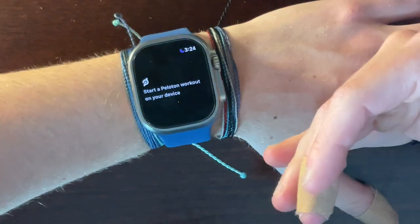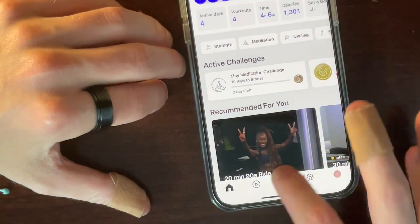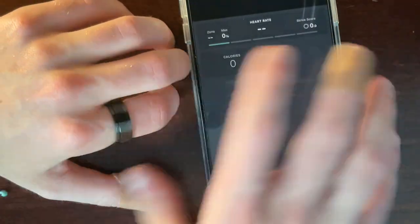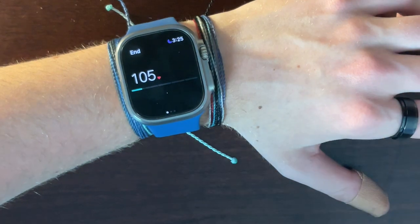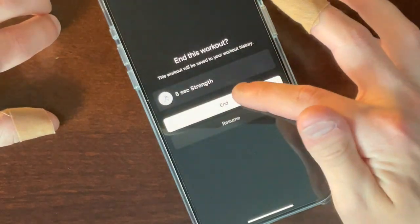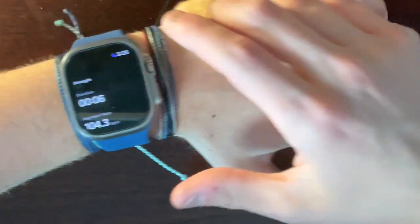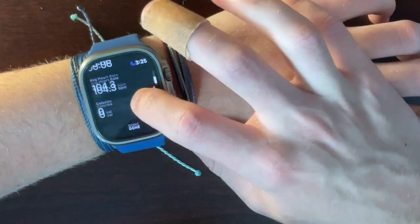When you open the Peloton app it's very minimal — it walks you through Apple Watch setup, and after following those instructions you get a pop-up that says 'Start a Peloton workout on your device.' If we start a strength workout on the iPhone, we'll see on the Apple Watch that it starts tracking heart rate and reports it back — right now it's showing 104-105 BPM. When you end the workout, the data imports right into the Apple Watch Fitness app, showing duration and calories, just like a natively tracked workout, keeping everything in one place.